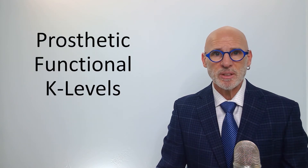Today's topic is Prosthetic Functional K-Levels. For an individual that's undergone a lower limb amputation, a commonly asked question is: what is the best prosthesis? The simple answer is there's no such thing as the best prosthesis. There is, however, the most appropriate prosthesis for each individual's activities of daily living.